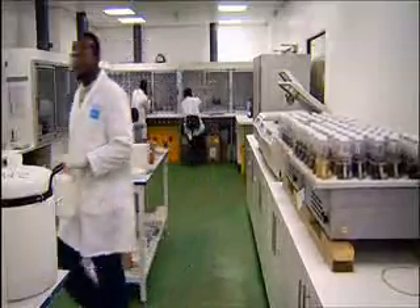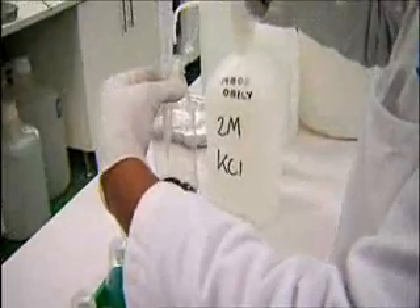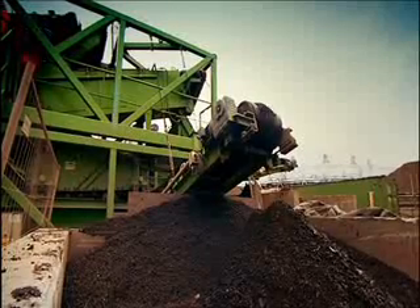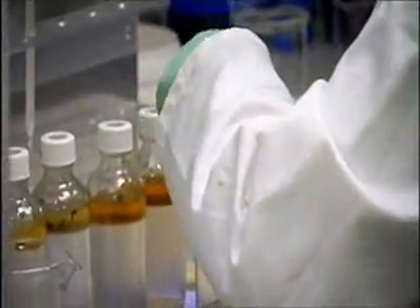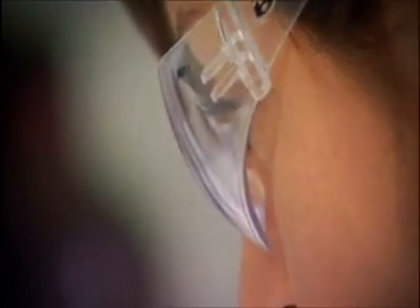The soil underwent rigorous testing in a laboratory to assess its health. For the team, awaiting the results was often an anxious time. You have to wait and see what the results are like. I tested the labs a lot to get turnarounds on that. But it's very exciting when it comes through and it actually is clean enough to be used at a point where you could literally stick your hand and have a little kid swallow it and it wouldn't be a problem.